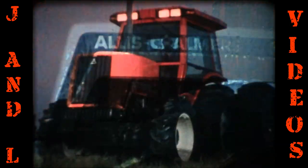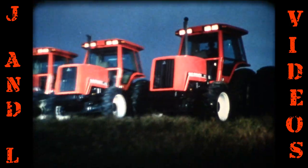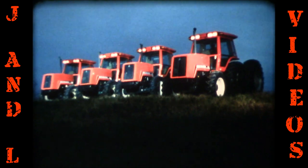The Allis-Chalmers 8000 series tractor — four models over 100 horsepower. See them at your dealer.